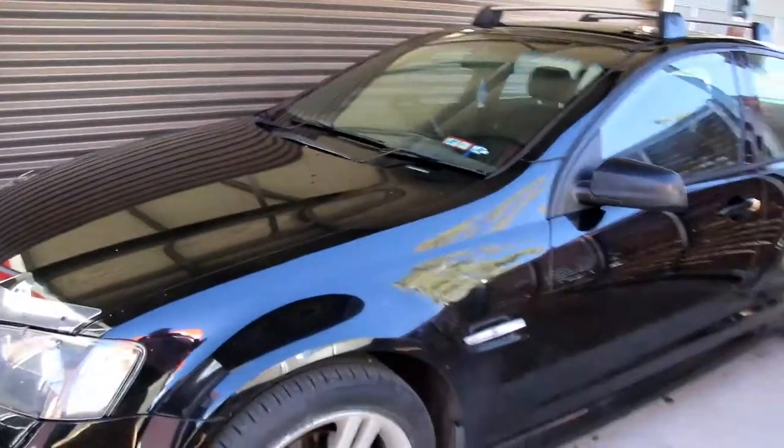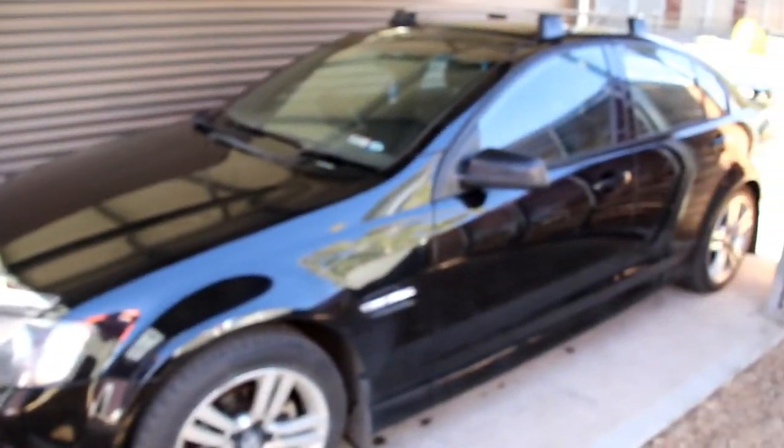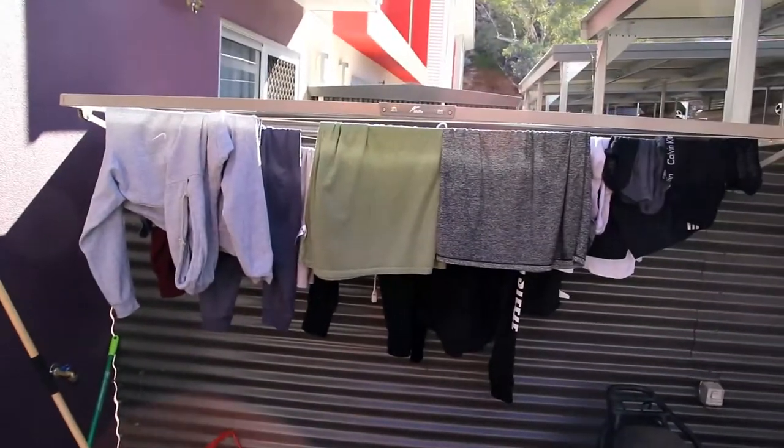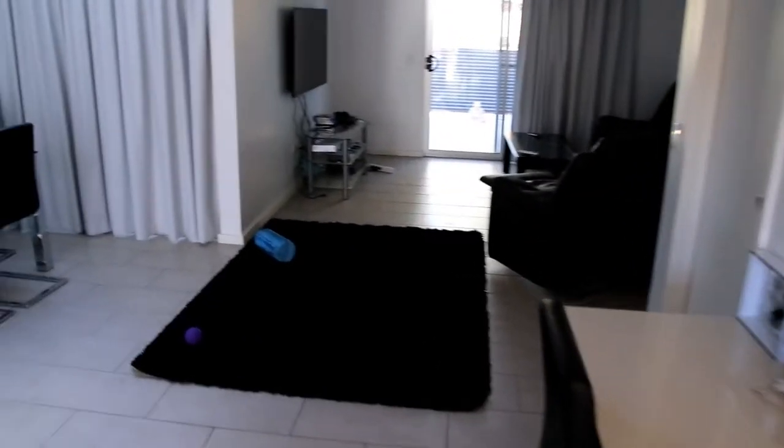One clean car — stoked! Honestly can't say how stoked I am right now, feeling really accomplished. Next thing: bring in the washing, hang out another load, and clean the house.